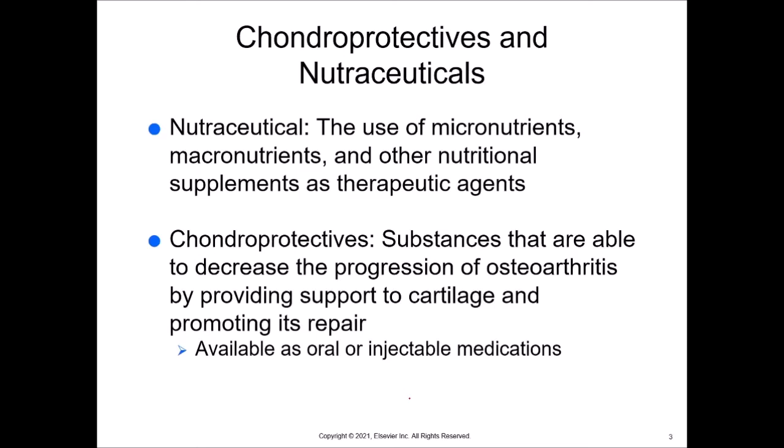A nutraceutical is the use of micronutrients, macronutrients, and other nutritional supplements as therapeutic agents. It's food used as therapy. Chondroprotectants are substances that are able to decrease the progression of osteoarthritis by providing support to cartilage and promoting its repair. They're available both as oral or injectable medications.